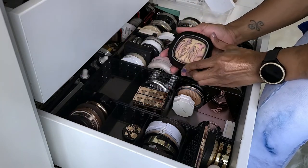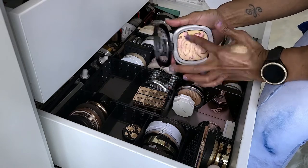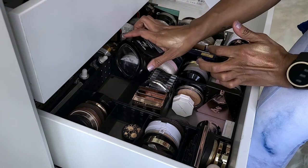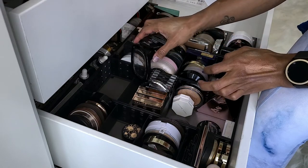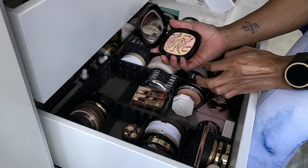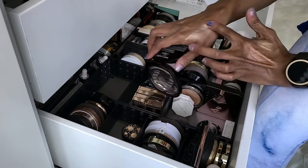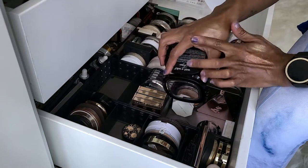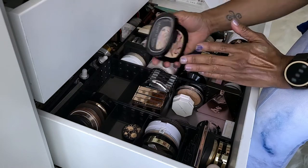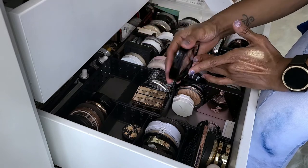This is the Wet n' Wild Fergie collab. That shade is so pretty but I don't reach for this. I'm just holding on to it because it was a collab and because it's pretty. Do I have other shades like this? Yes. I'm still going to keep it.